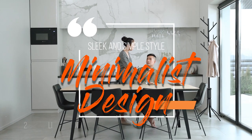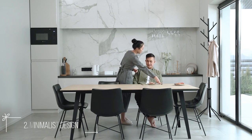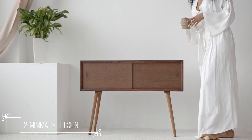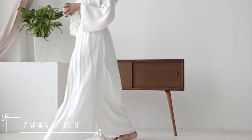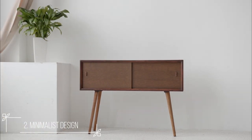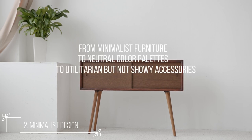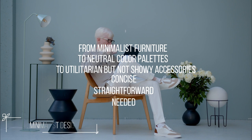Number 2: Minimalist. This minimalist interior design style originated in Australia, where it is still highly popular. The fundamental definition of minimalism is a concept of practicality and sleek lines, emphasized in every area of interior design. From minimalist furniture to neutral color palettes, to utilitarian but not showy accessories — everything here is concise, straightforward, and needed, with no excesses.